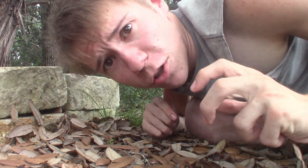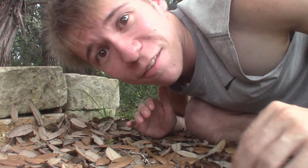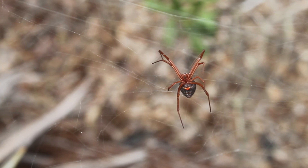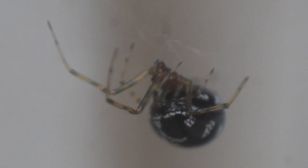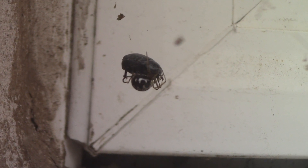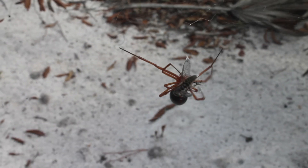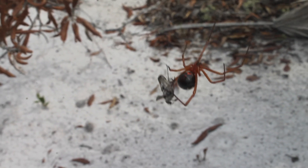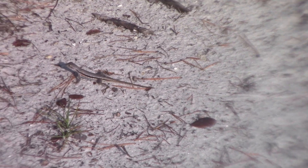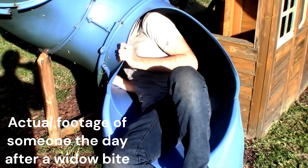Now let's talk about the venom. False and true widows are each other's closest relatives, so they actually do have some fairly similar traits in their venom. However, the bite from a real widow spider is going to be miles more painful than that from a false widow. Research has shown that false widow venom contains the classic toxin found in true widow venom — alpha-latrotoxin. This is a neurotoxin, meaning it targets the nervous system and can be especially useful in subduing fast-moving insect prey. Alpha-latrotoxin, unusually for spider venom, is also potent to vertebrates, and is a big reason why widow spiders — and sometimes false widows — are considered medically significant to humans.